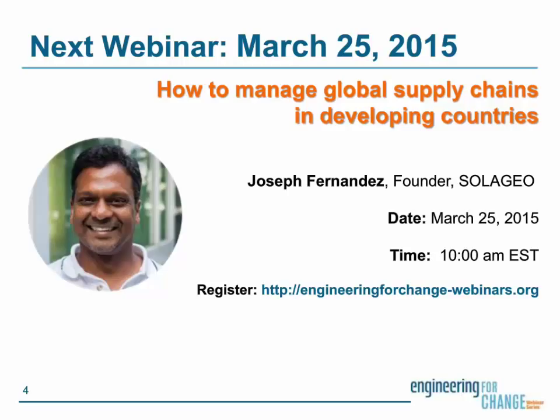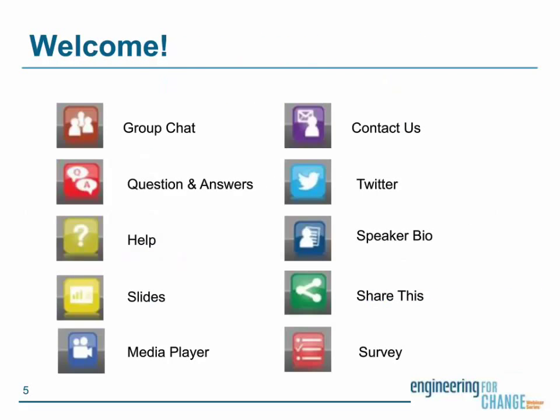A few housekeeping items before we get started. On the screen, you're now seeing there are a number of different widgets on the dashboard at the bottom. The group chat is where you will interact with your fellow attendees and post any comments about the webinar. Use the Q&A widget to submit any questions to the presenter. The help widget is for inquiries about any technical difficulties. And you can share this to share the link of this webcast to popular social media sites. The survey icon allows you to take our survey at any time.